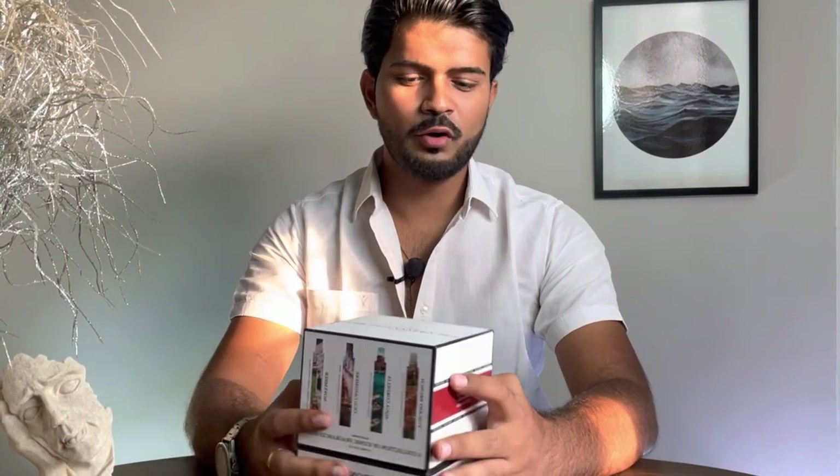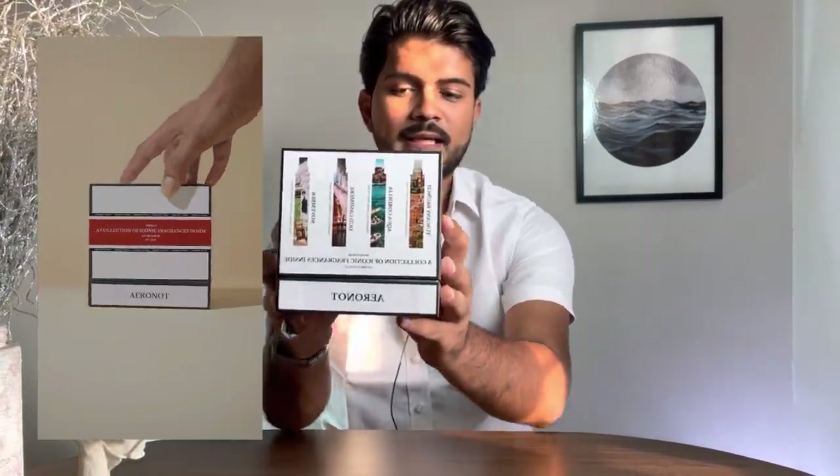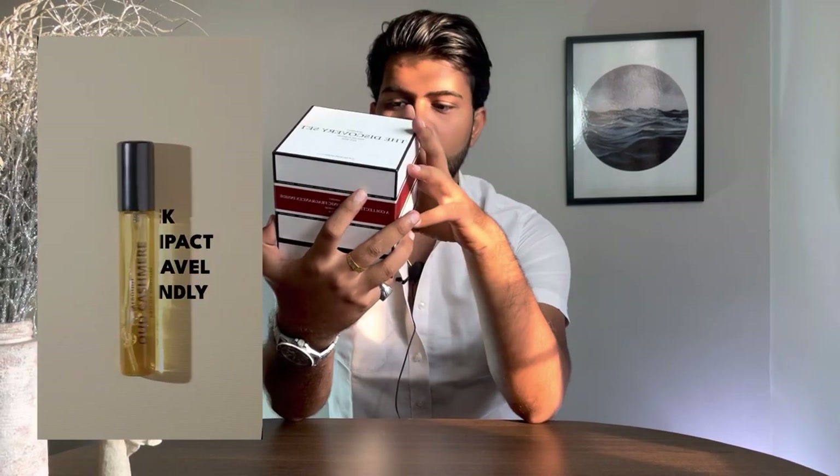Before we start, let me show you the box. The top of the box says 'discovery set' — four perfumes, 10ml each, in an Eau de Parfum concentration, which is good. The brand is established in 2018 and based in Gurgaon. On the side of the box you can see all the notes of each fragrance: Tuscany Brunch, Aqua Cordelia, Oud Cashmere, and November — the iconic fragrances collection.